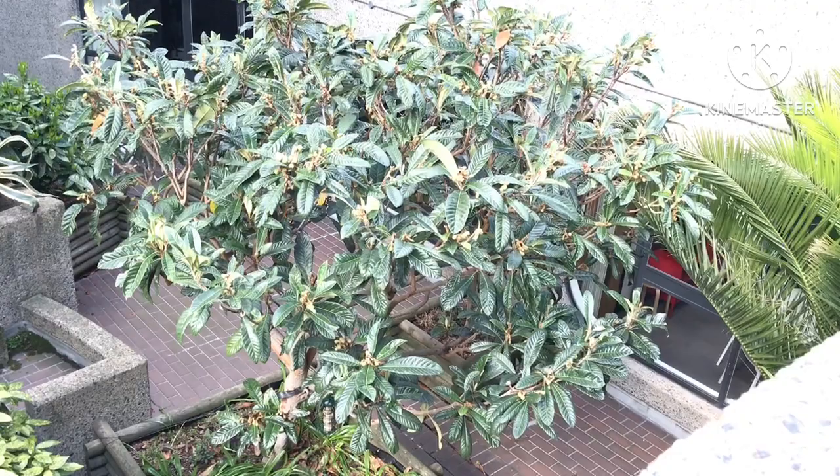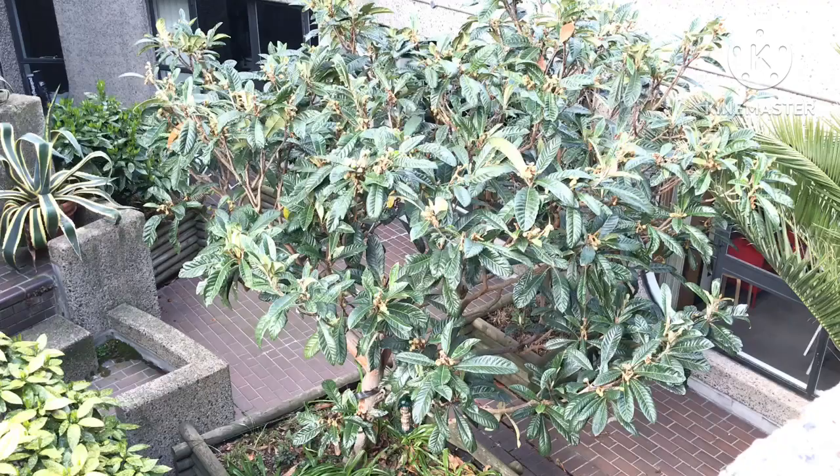It just goes to show that if you've got a decent microclimate in London, you can definitely grow loquats without any problem at all. It doesn't work for me perhaps, but not many people would have the opportunity to have somewhere like this. It's a shame they haven't got an avocado tree planted here as well, because that would probably also thrive.